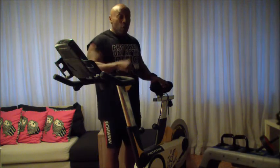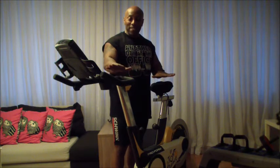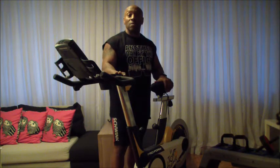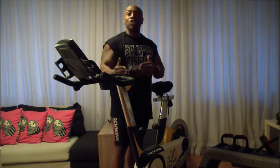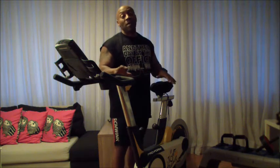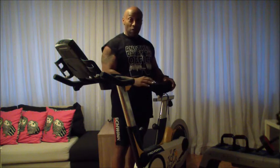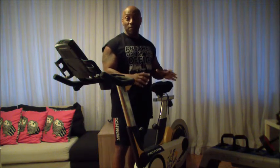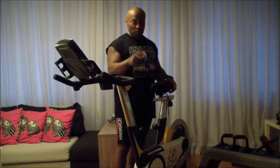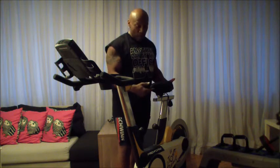When you go into a spinning class, understand that a stationary bike can fit anybody. But the problem is you have to make adjustments. These bikes are all made the same — all the bikes in the gym are from the same companies usually. The way to get the most out of your class is to adjust the bike. The first key thing to concentrate on is the seat. You have to make sure the seat is at a distance where you have good extension from your seat to the clip or pedal.